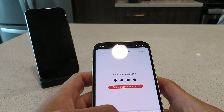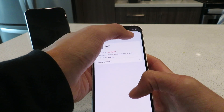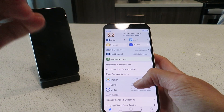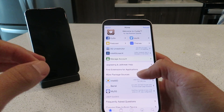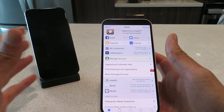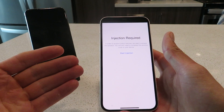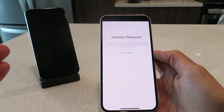In Settings it'll say 'Profile Downloaded' — click it, click Install, enter your passcode, click Next, Install, Install, Done. Now we're going to pop open the Cydia app. Since we just downloaded the installer profile, it's currently in sandbox mode. To get it out of sandbox mode, all you have to do is complete some easy installation steps. Click on any of the features in your Cydia app — we'll click on Manage Account. It's going to say 'Installation Required,' so click the Start Installation button.